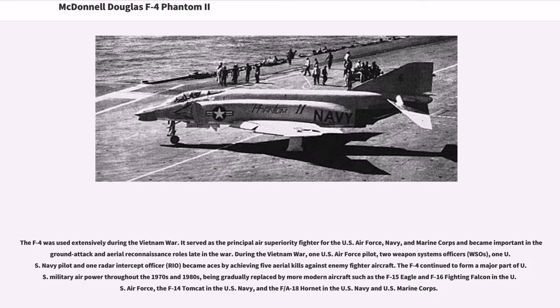The F-4 was used extensively during the Vietnam War. It served as the principal air superiority fighter for the U.S. Air Force, Navy, and Marine Corps and became important in ground attack and aerial reconnaissance roles later in the war. During the Vietnam War, one U.S. Air Force pilot, two weapons systems officers (WSOs), one U.S. Navy pilot, and one radar intercept officer (RIO) became aces by achieving five aerial kills against enemy fighter aircraft.